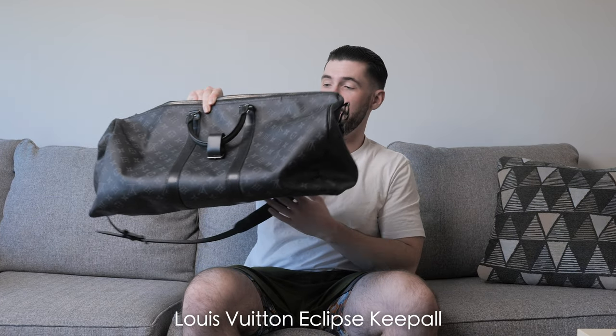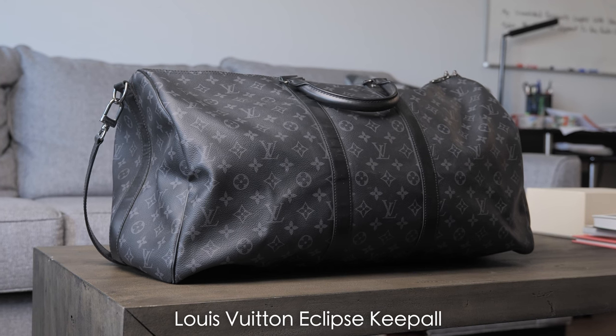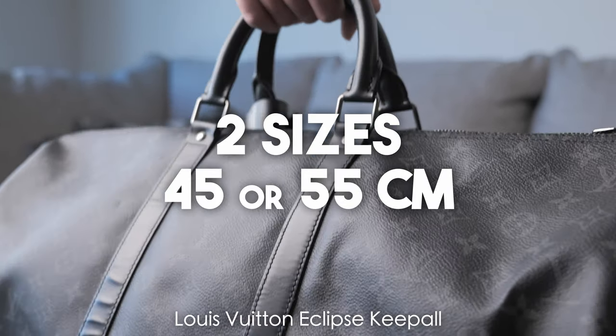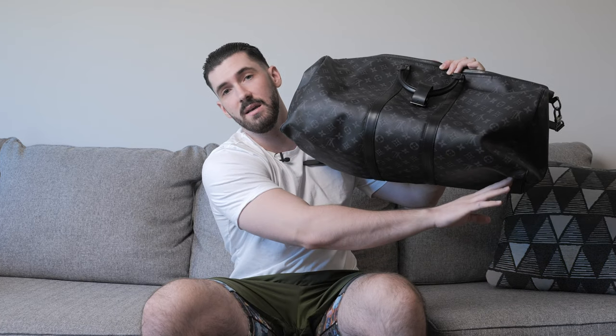The third bag is one I usually use when traveling or when I have a lot to carry, as it's much more spacious than the other two. That is the Louis Vuitton Eclipse Keepall, and this is the size 55. It comes in two sizes — 45 and 55 — and for those who don't know what those numbers mean, it's essentially the length in centimeters, so from one end to the other it's going to be 55 centimeters.